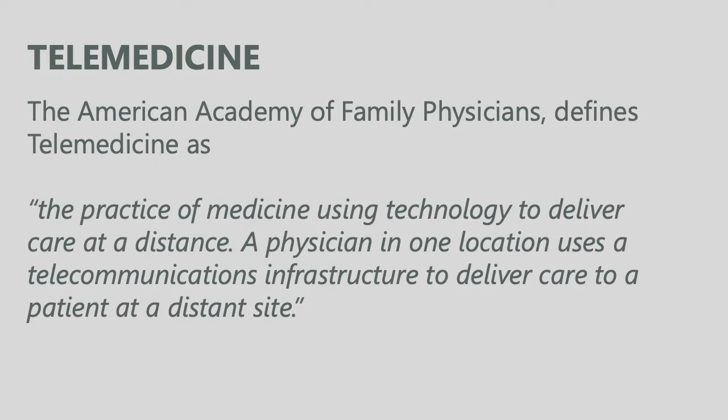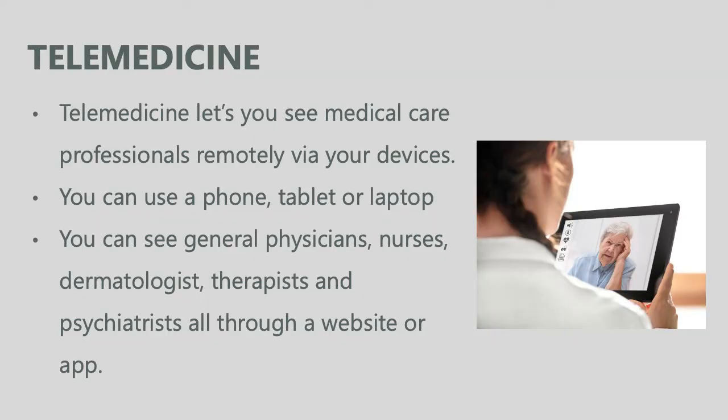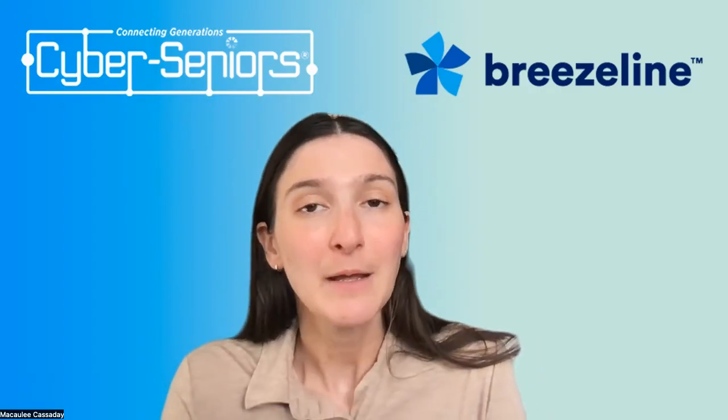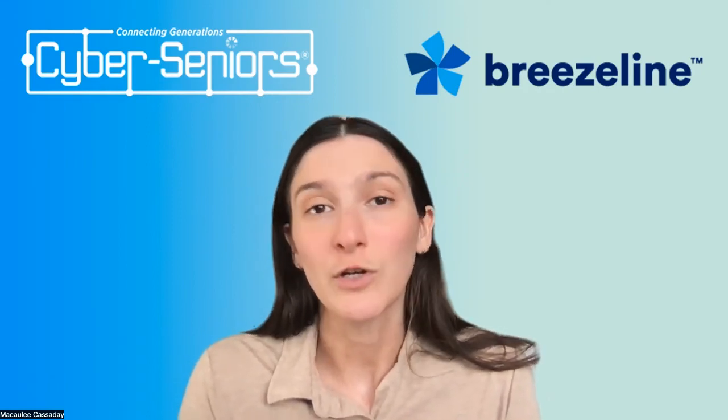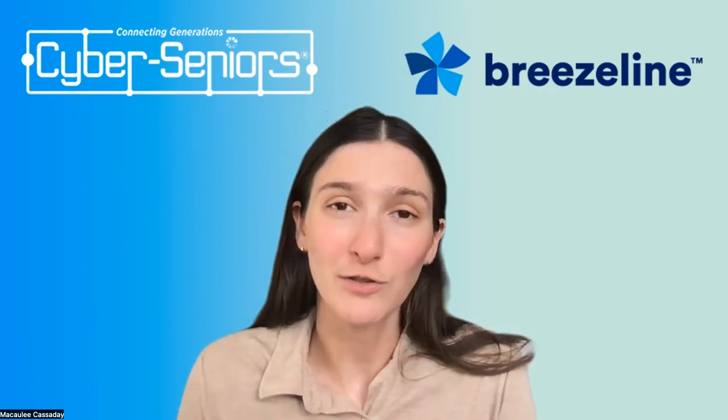The next thing to talk about is telemedicine. The American Academy of Family Physicians defines telemedicine as the practice of medicine using technology to deliver care at a distance — a physician in one location uses a telecommunications infrastructure to deliver care to a patient at a distant site. What telemedicine allows you to do is see medical care professionals remotely via your phone, tablet, or laptop. You can see general physicians, nurses, dermatologists, therapists, psychiatrists, and many specialists through a website or app. Most primary care physicians will have the capacity to do this, so if you're unsure how to get started, talk to your medical care professional.